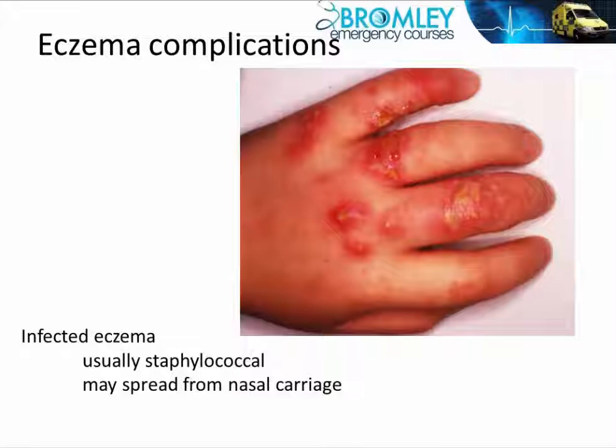Nasal carriage: many people have colonisation of the front of the nose with staphylococci. It can spread from there to eczema and cause a pustular eruption. Sometimes it can be quite a low-grade infection and can just appear as eczema which doesn't get better with steroids.